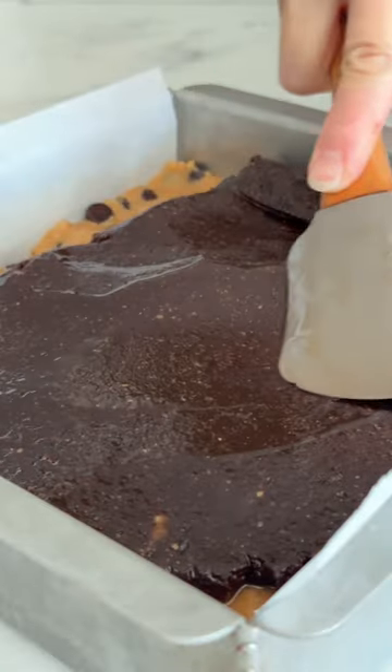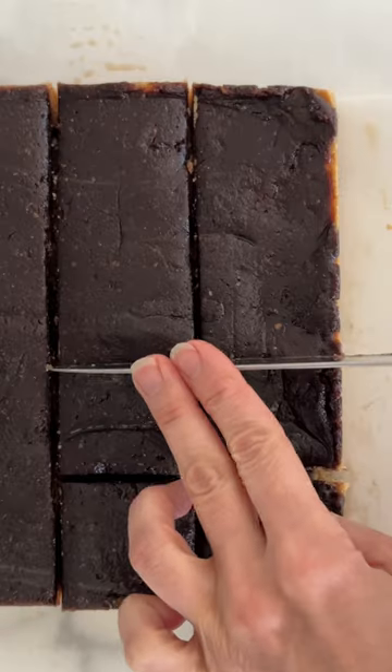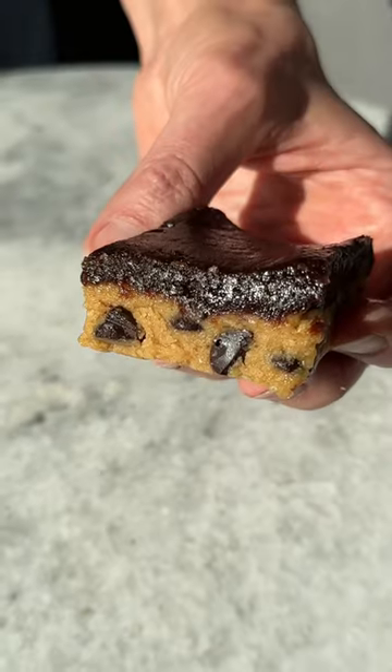They store well in the fridge and freezer, but good luck keeping them for any great length of time — these bars are incredibly delicious and highly addictive.